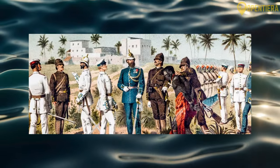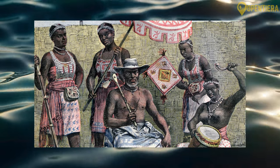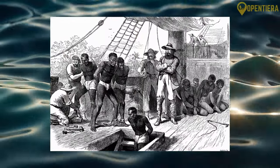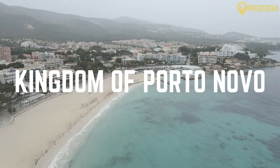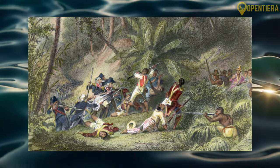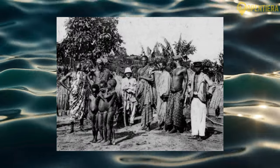Prior to European contact, the area that is now Benin was home to several powerful kingdoms and ethnic groups. The Kingdom of Dahomey emerged in the early 17th century in the Abomey Plateau region. It grew rich and powerful through the slave trade with European traders, taking over key slave ports. The Kingdom of Porto Novo also developed on the coast with an economy tied to the Atlantic slave trade. These kingdoms fought wars for control over land and trade. In the late 19th century, France began colonizing the coastal region as French Dahomey.